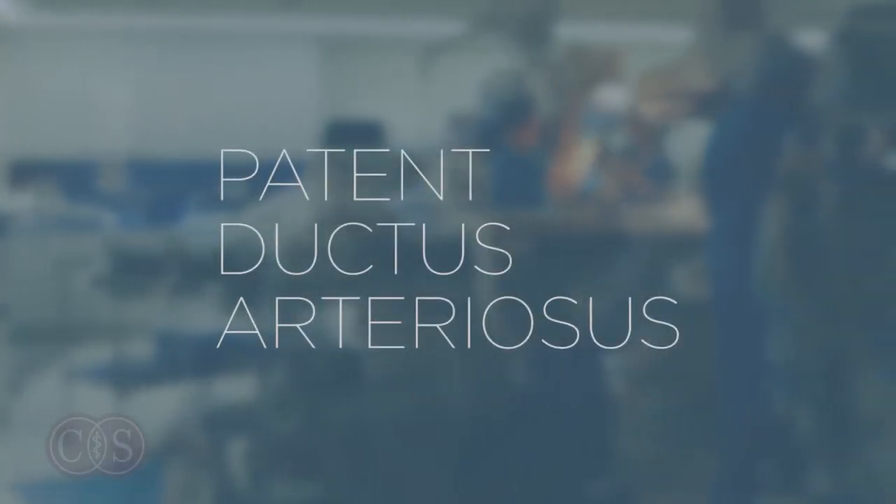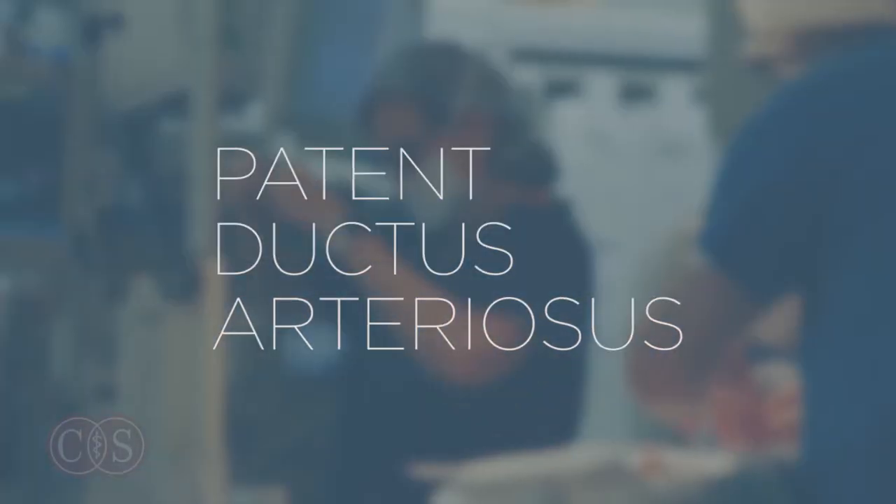PDA stands for patent ductus arteriosus. PDAs close in the overwhelming majority of newborn babies within the first 24 to 72 hours.